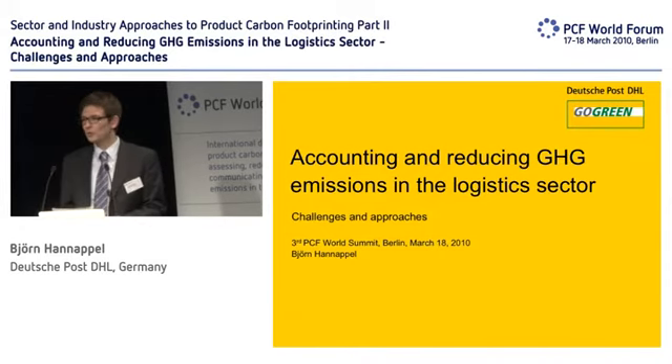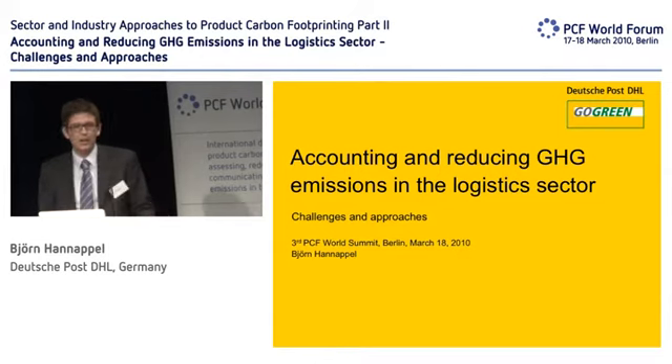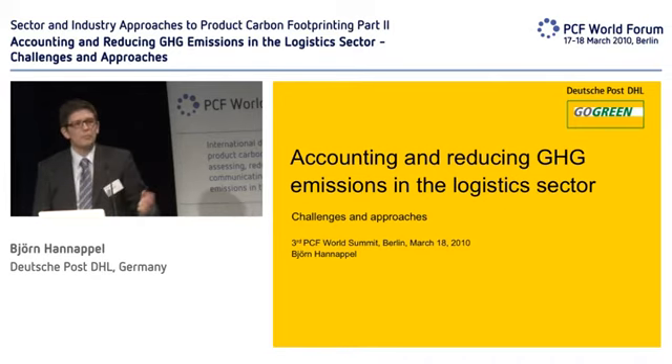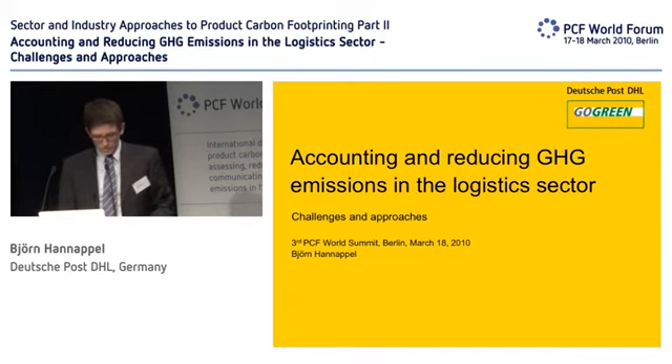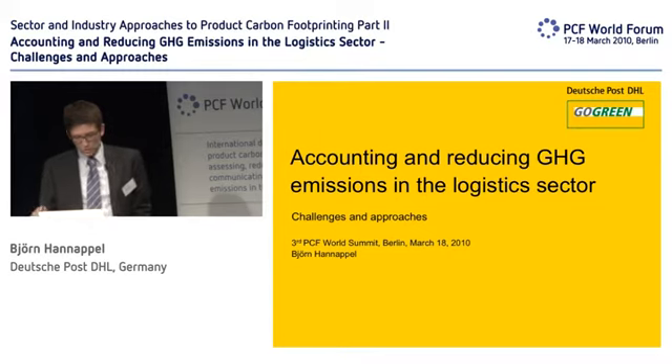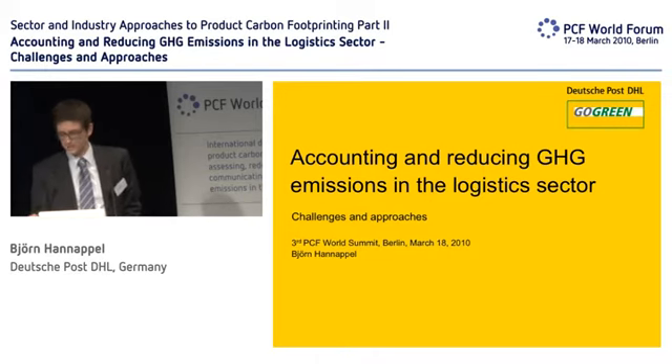Thank you very much, Jacob, and good afternoon to everybody. I would like to thank that I can today present our approach, our opinion on carbon counting and carbon reducing. I will not talk so much about PCF in detail — we do this for our Go Green products, of course. But I would like to talk about the PCF as a first step for everything that will follow afterwards. I'm working in the headquarters of Deutsche Post DHL in Bonn, and I would like to give you an insight on our reduction measures and some really challenging facts that we are facing.